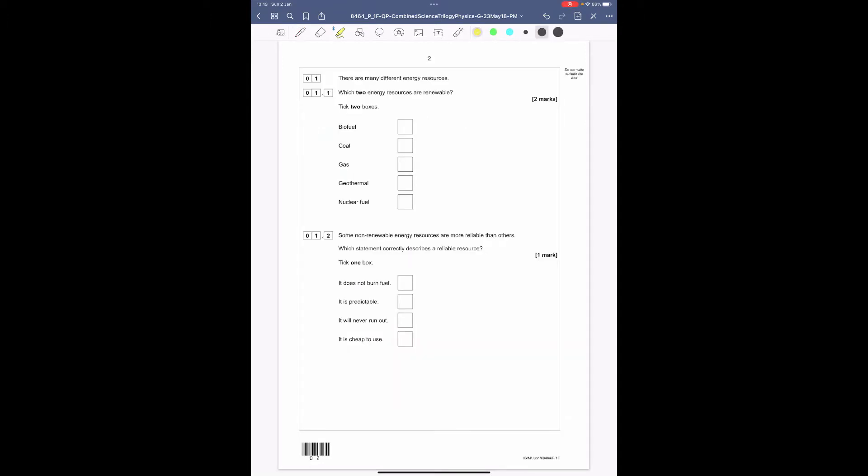Question one: there are many types of different energy resources — which two energy resources are renewable? We should know that renewable means it will not run out. Going through the list we've got biofuel, coal, gas, geothermal, and nuclear, and we've got to tick two of them.